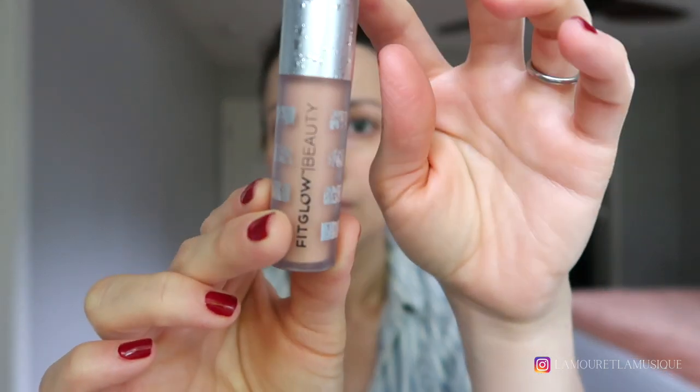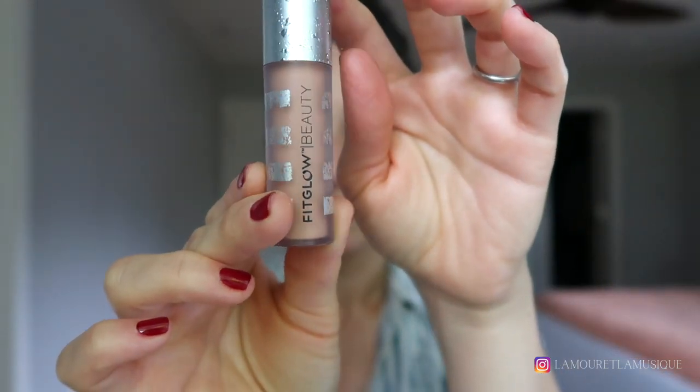Hey guys, today I'm going to be showing you some of my favorite eco makeup this summer. I'm going to get started with the Fit Glow Correct Plus — I have this in the shade Peach. It's excellent at canceling out darkness under the eyes or elsewhere on the face. This is my second tube of this; not a perfect product for me just because I feel like it kicks up some shine underneath the eyes, which has become a huge pet peeve of mine.